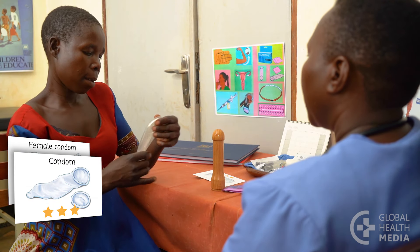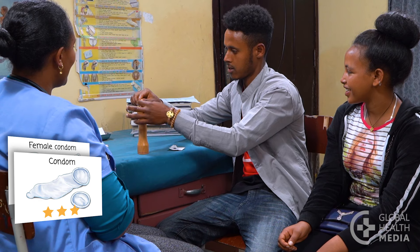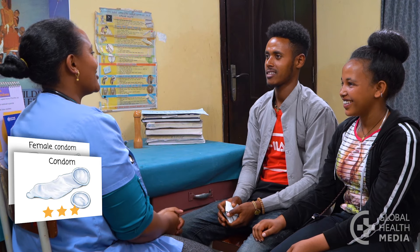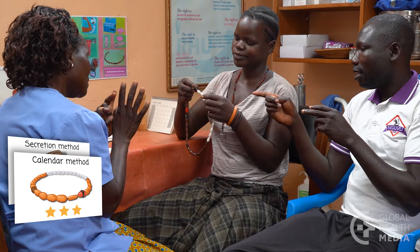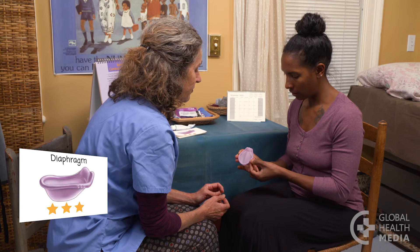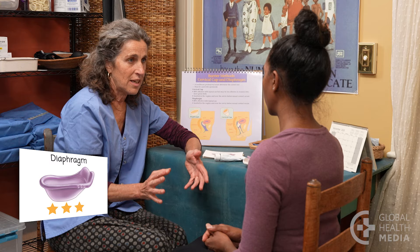Male and female condoms prevent both pregnancy and sexually transmitted infections including HIV and HPV, which causes cervical cancer. They are effective if you use them the right way every time you have sex. Condoms are easy to get and easy to use. Fertility awareness methods such as the calendar method and the secretion method are natural and help a couple know which days in the month you are more likely to get pregnant, so you can avoid sex or use condoms on those days. The diaphragm is a small cup that you put inside your vagina before sex to prevent pregnancy. It is easy to use and comfortable to wear. Neither you nor your partner can feel it and it has no side effects.